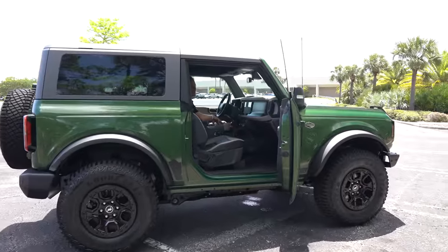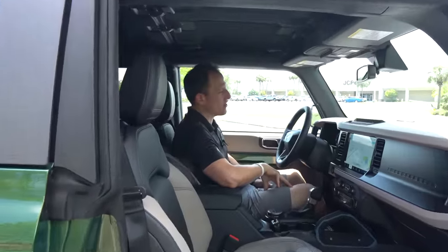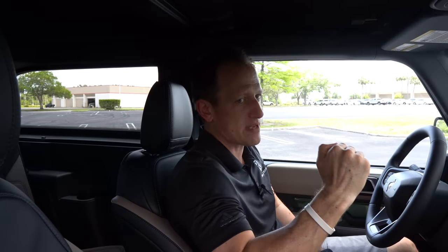We're inside this Eruption Green Bronco Wild Track. I know you're asking yourself: how much is it? The base entry level into the Bronco world has an MSRP of right around $30,000. The Wild Track is MSRP $50,000. There are other trims in between, but let's see what you get for the money.